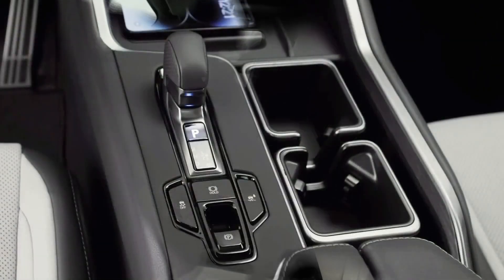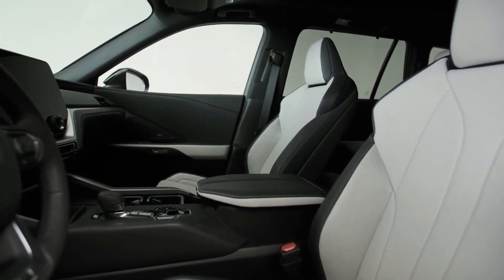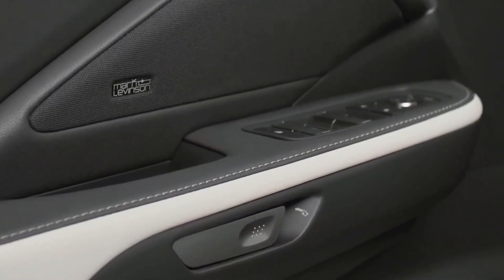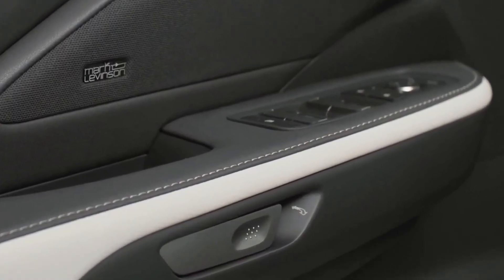The TX design offers some items of interest, such as the body color treatment of the spindle grille design with a chrome bar in the center, plus headlights with an inverted L-shaped accent light. The slab-sided profile and full-width rear taillight strip are less distinctive.